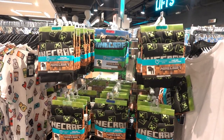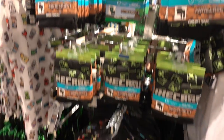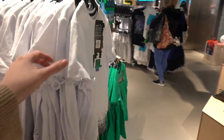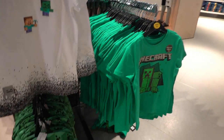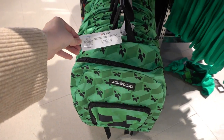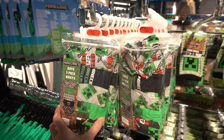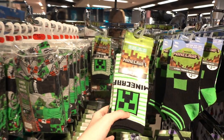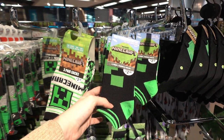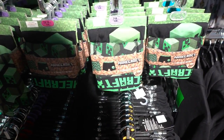If you know a child who loves Minecraft, they have pyjamas in two different designs for £10. They also have a range of t-shirts for £6 each and backpacks for £10. Also in the Minecraft range they have this five pack of boys briefs for £4.50, three pairs of socks for £2.30, or trainer socks for £2.00, and this two pack of boxer shorts for £4.50.